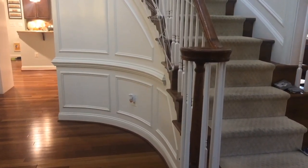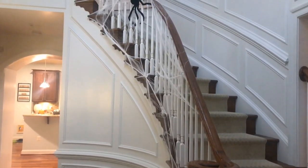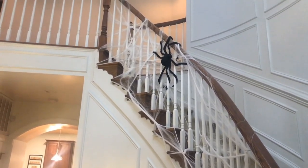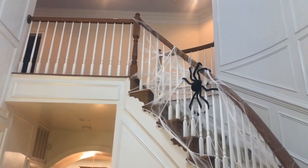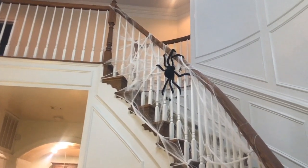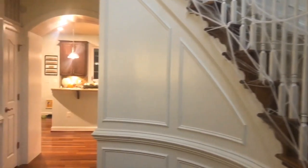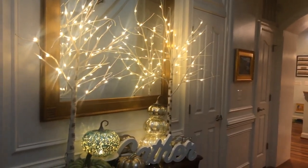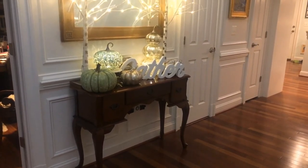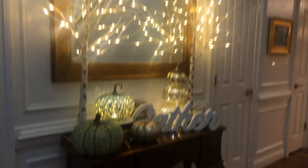As you walk into my front foyer, I have this beautiful curved staircase, but my son decided to put some spider webs on the staircase and a huge spider, and it is so cute. I'm not a big fan of Halloween decorations, but something like this is really cute for me. I prefer to decorate more for Thanksgiving than for Halloween. Over here on my entryway table I have a pumpkin collection and I have these beautiful lighted trees, and I'll show you a closer look.